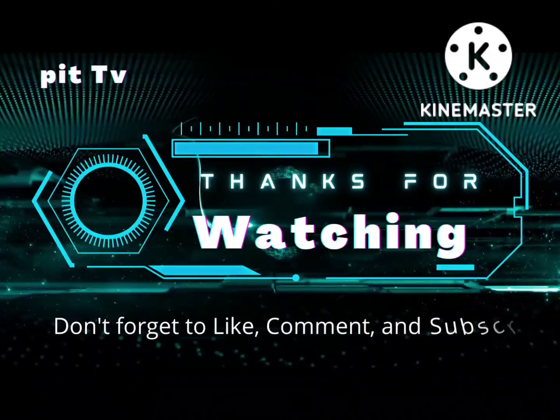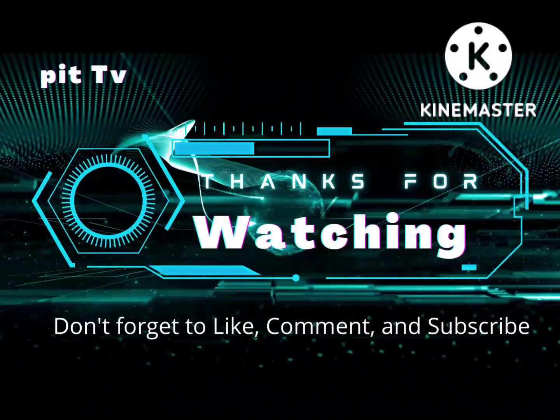I hope you learned a lot from this video. Once again, please don't forget to subscribe.